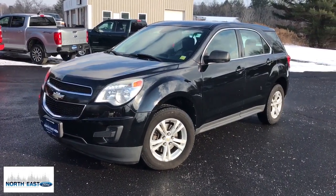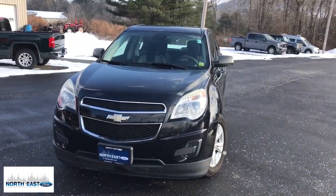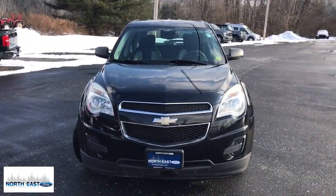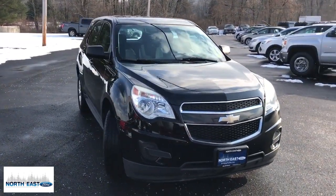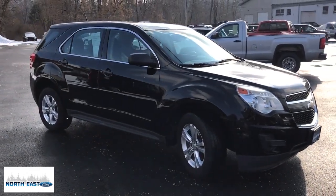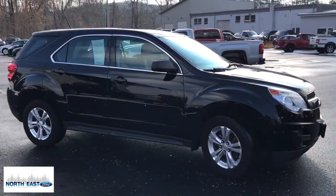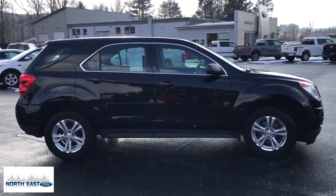Your next car could be the 2012 Chevrolet Equinox. With less than 110,000 miles on the odometer, this vehicle stands out from the rest. Whether you're on a family road trip or doing the daily drive, the Equinox is your go-to vehicle. It's the elegant solution that blends advanced safety technology, passenger comfort, and SUV functionality.